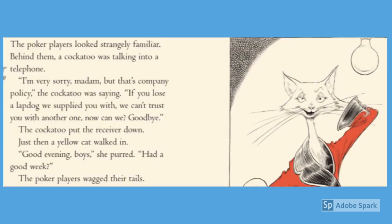The poker players looked strangely familiar. Behind them, a cockatoo was talking into a telephone. 'I'm very sorry, madam, but that's company policy,' the cockatoo was saying. 'If you lose a lapdog we supplied you with, we can't trust you with another one now, can we? Goodbye.' The cockatoo put the receiver down.